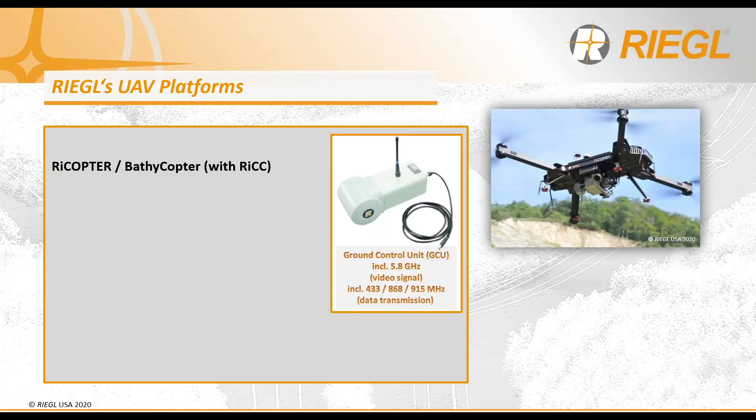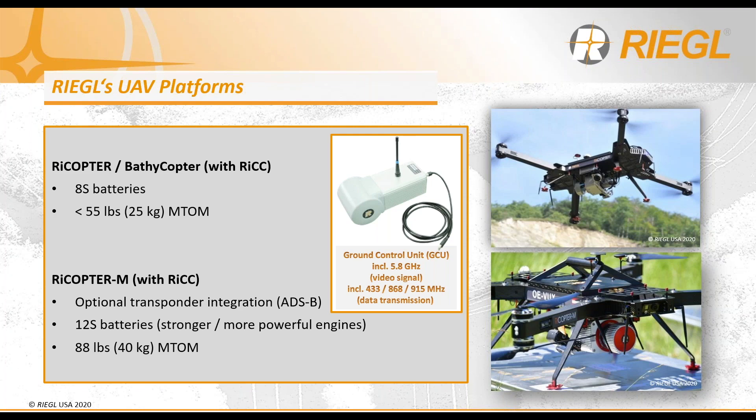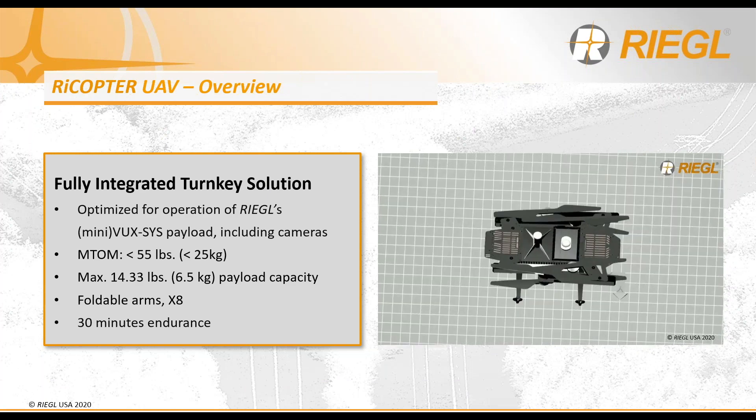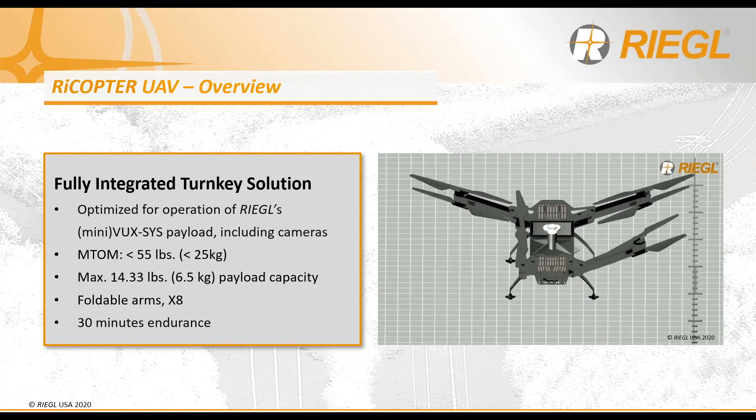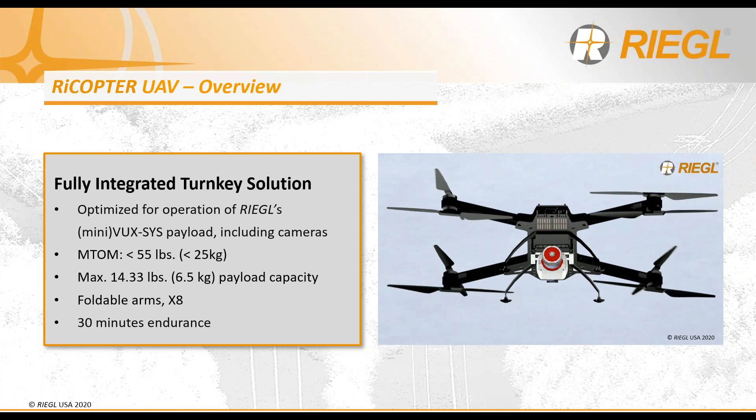Regal's response to these UAV demands and considerations is the Rycopter UAV — a full Regal design and Regal built. For heavier lift UAVs, we offer the Rycopter M. Both are electrically powered using batteries and are both incorporated with RyCC, our in-house developed flight control system. Stephen will discuss it more in depth later in today's presentation.